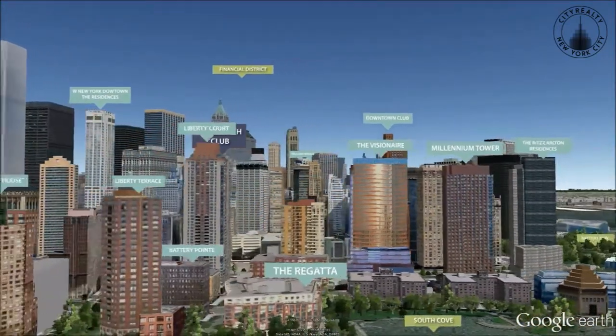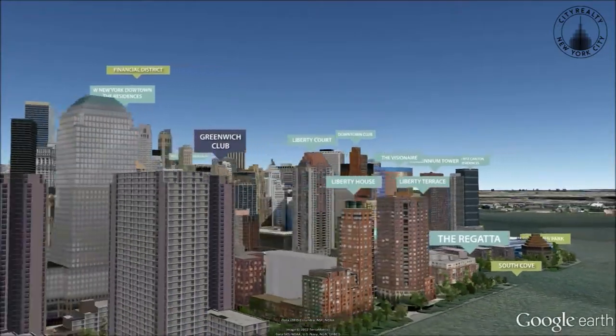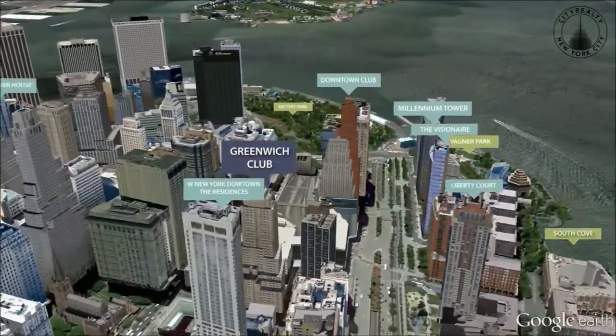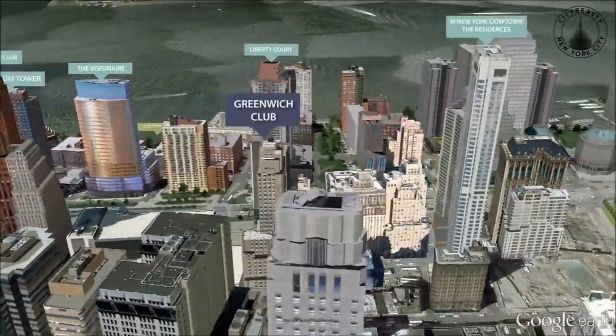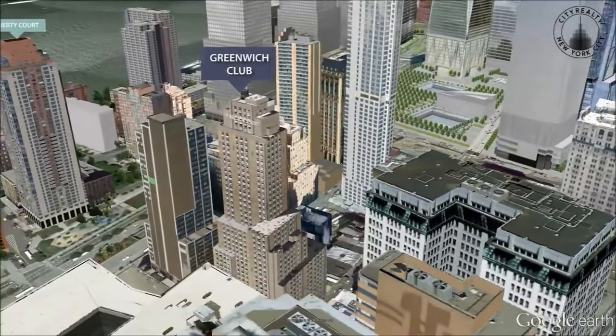The majority of residences open to the river or the harbor, and south and west facing units have views of the Statue of Liberty and Ellis Island. They are available in three different designs — the Hudson, the Greenwich, and the Exchange — allowing residents to choose their preferred layout.